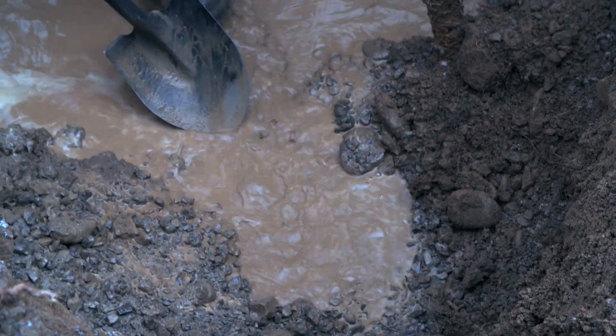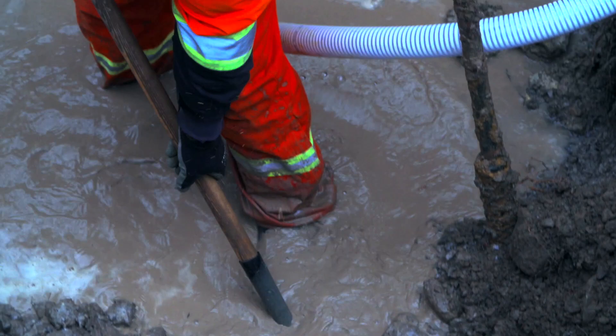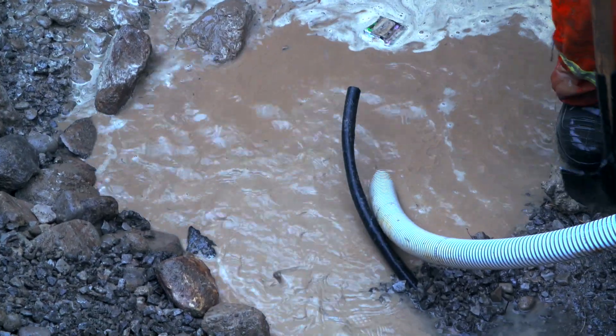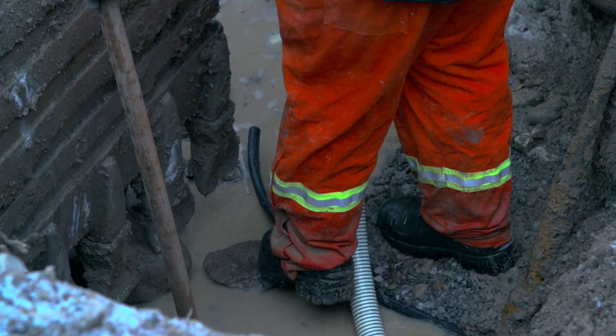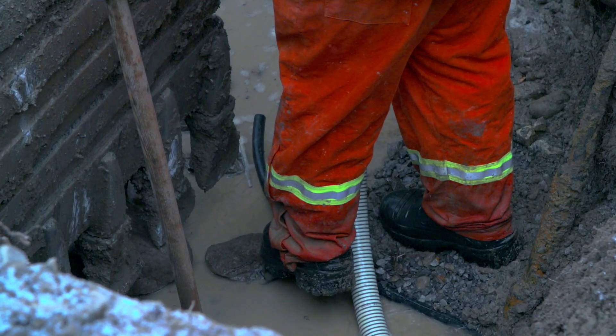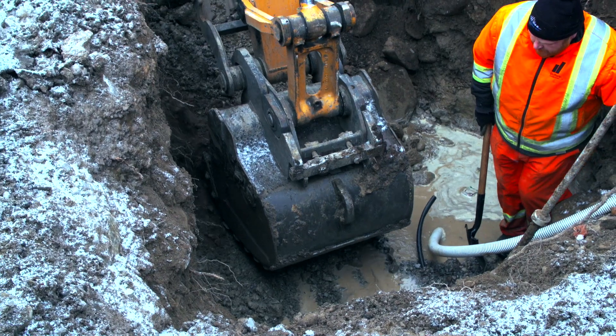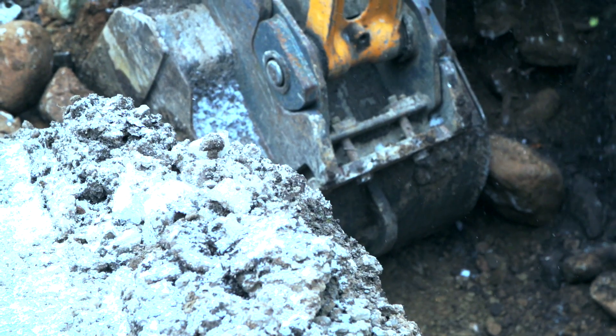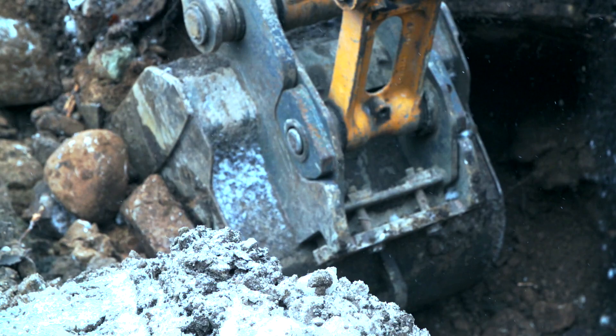Below the water level right now there are two municipal services. You'll see the black pipe there — that's the tail of a polyethylene pipe to help locate the potable water supply. What he's looking for right now is the sewer, because the sewer is right next door, right beside it.